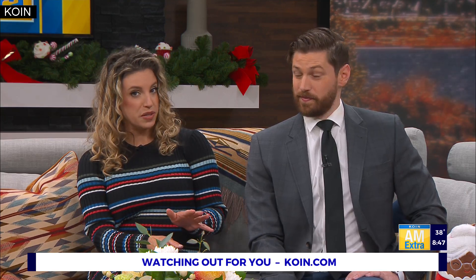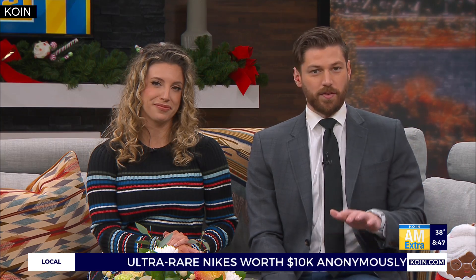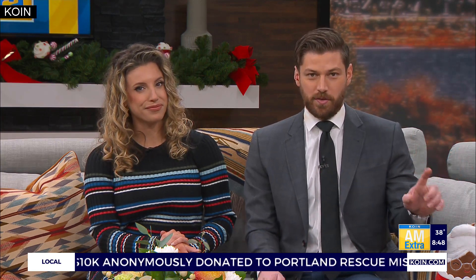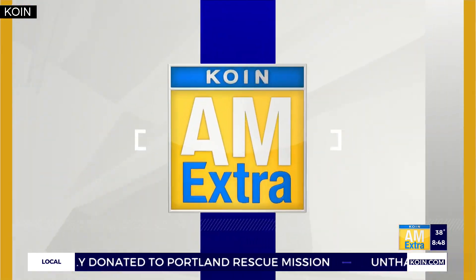It may be winter but there are still lots of things you can be doing right now to make sure your garden is in tip-top shape next summer, and a local nonprofit is here to help. Portland Fruit Tree Project is offering a series of workshops this winter and spring covering all things tree care. Here to tell us about it is the executive director, Heather Keisler-Forns. Good morning!